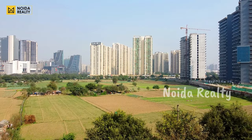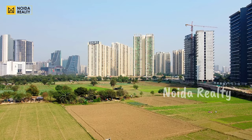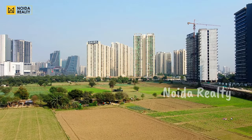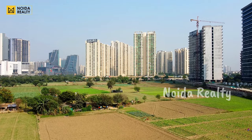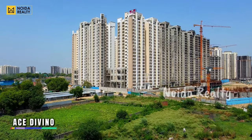Just so you know, in this video content, covering the whole Noida Extension — both residential and commercial — is not an easy task, so we have covered some residential and commercial overview. This is a generic video content where we have not done any kind of rating or ranking. Second, as you can see on the screen, this is your Ace Divino.